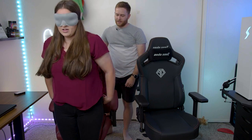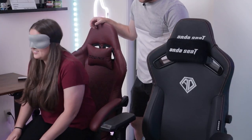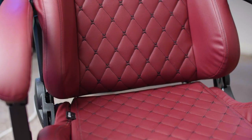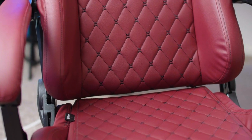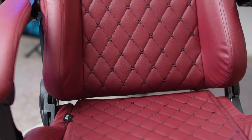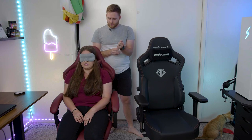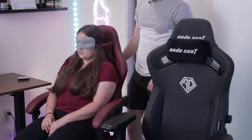Stand up and shift to your right, then go ahead and sit down. This one goes further back. It has a little bit more give to it, but it's a little more firm. The seat itself? Yeah. I feel like this one makes me slouch more. Yeah, it's not nearly as soft as the other one.